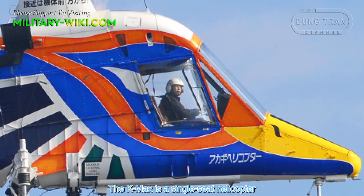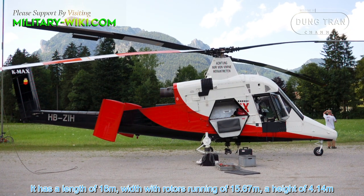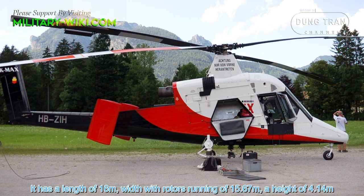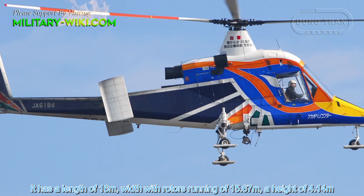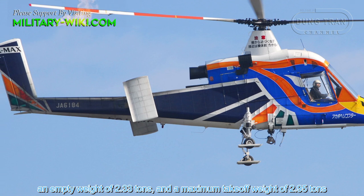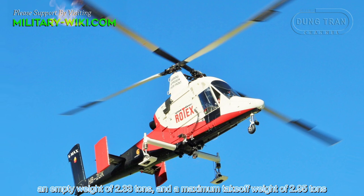The K-MAX is a single-seat helicopter. It has a length of 16 meters, a width with rotors running of 15.67 meters, a height of 4.14 meters, an empty weight of 2.33 tons, and a maximum takeoff weight of 2.95 tons.